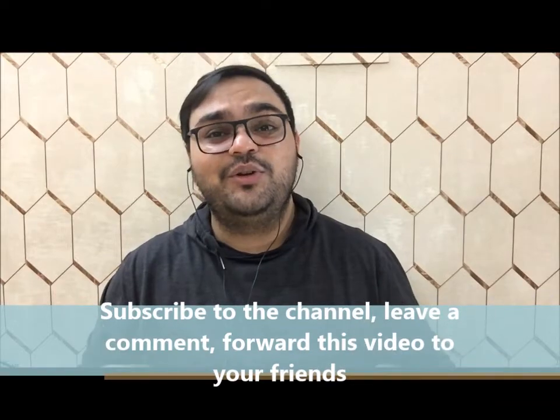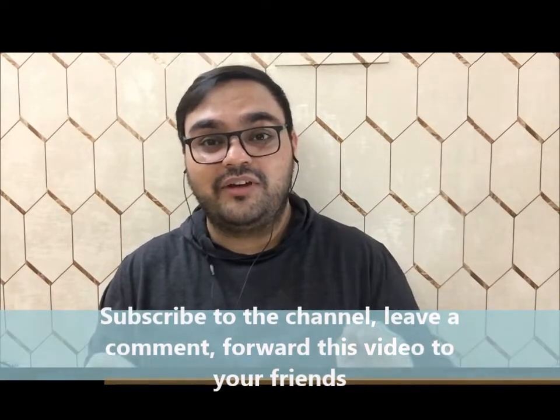Thank you very much for watching part one. Part two will be coming soon where we will discuss the rest of the pharmacy schools in Canada. If you like this video, make sure to subscribe to my channel, like and share this video with friends looking to get admission into pharmacy school in Canada. If you get admission into any of the pharmacy schools, leave your experiences in the comments so we can collaborate and meet if you're in Canada. Thank you so much and I will see you in the next video. Bye!